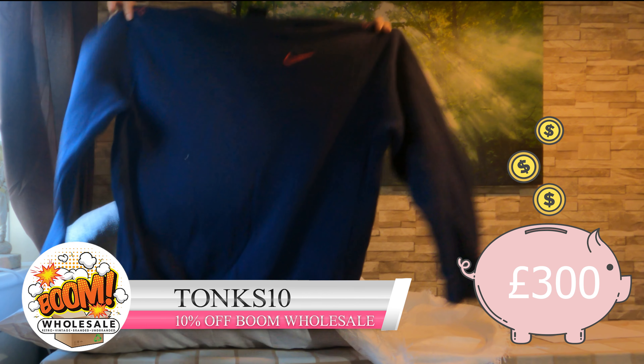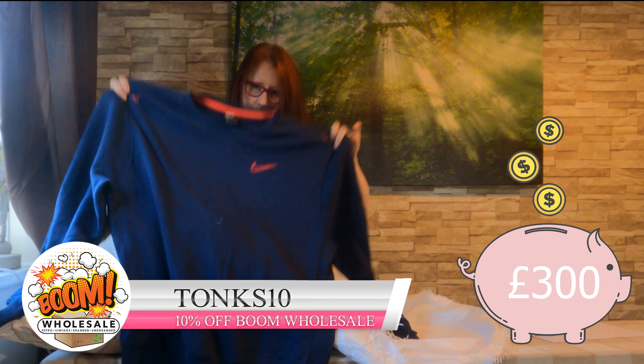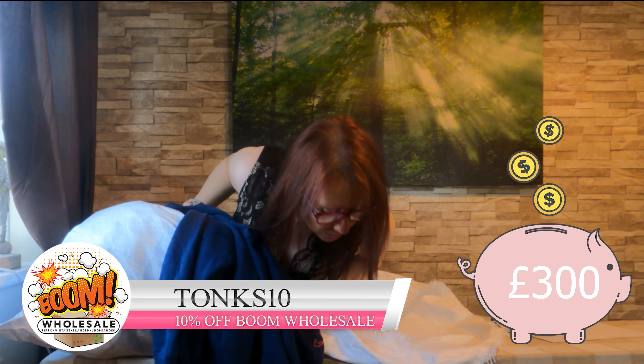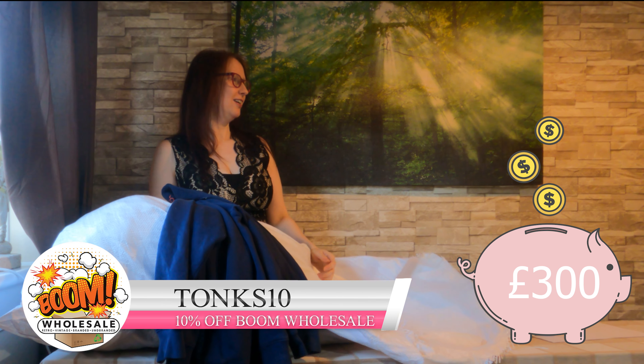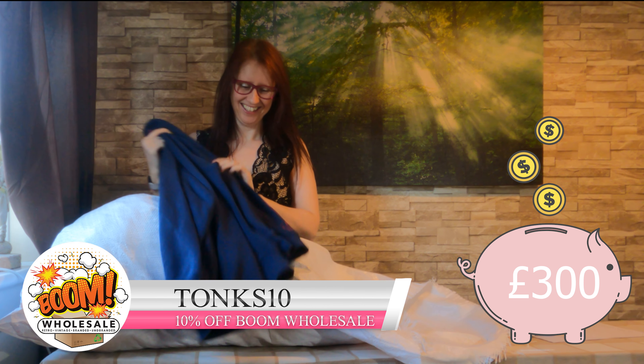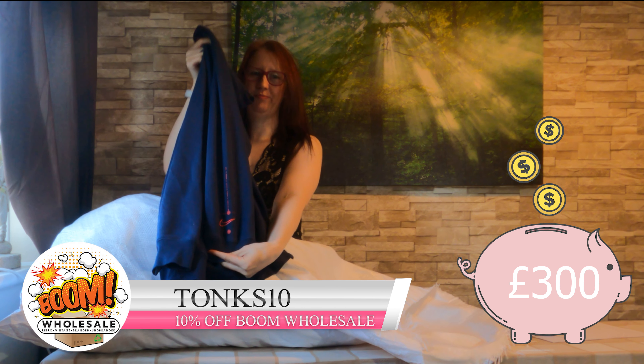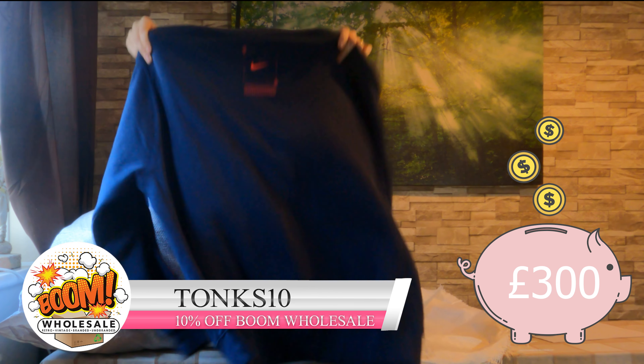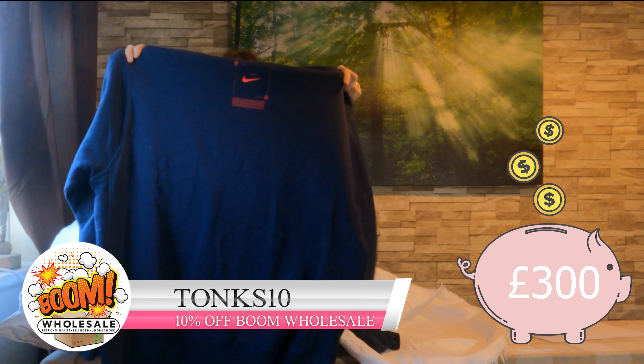Next up we've got a Nike top — just a nice wee sweater. It's got the logo on the sleeve, and then if you look at the back it's got it on the back too.